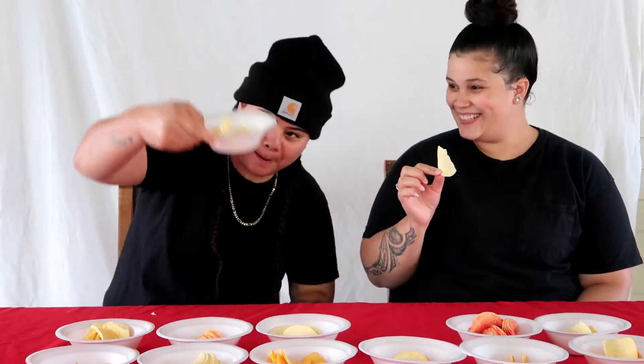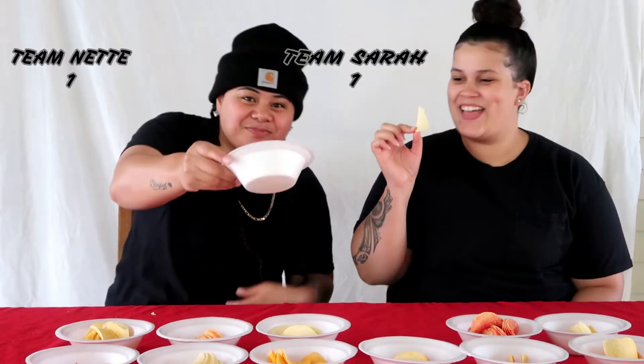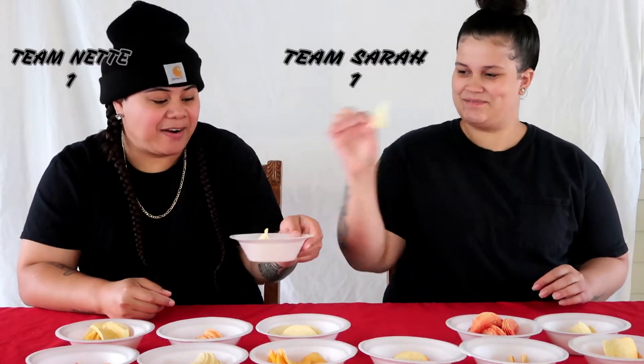I don't know, I think I know. One, two, three — salt and vinegar! Yep, that's right.